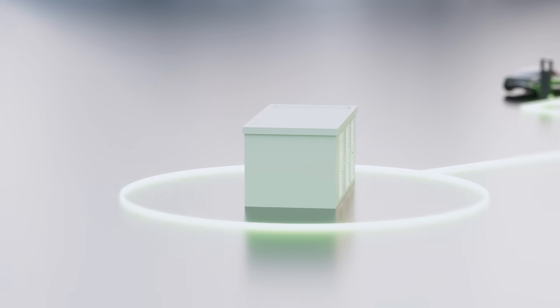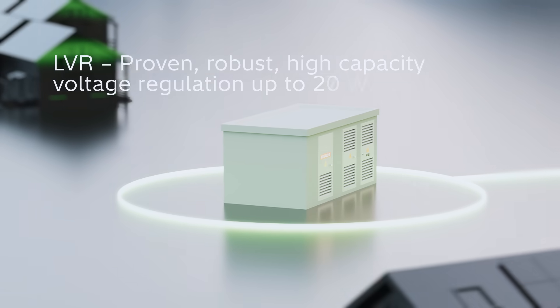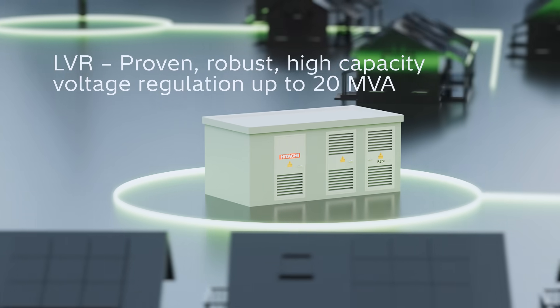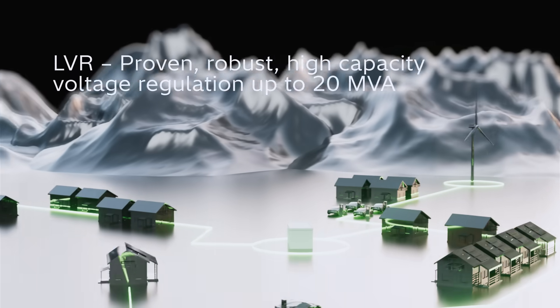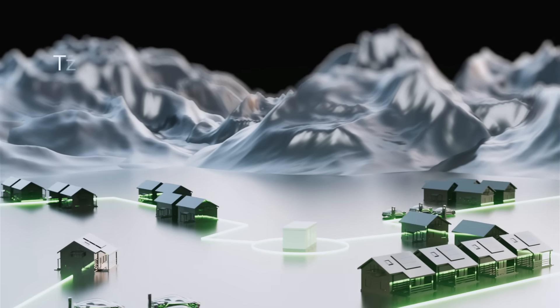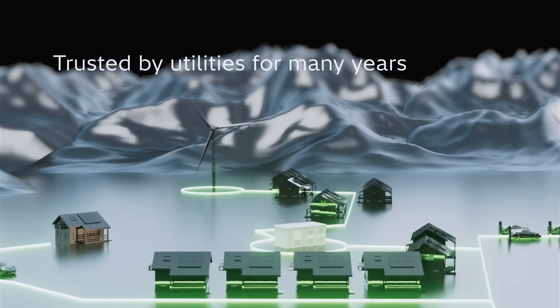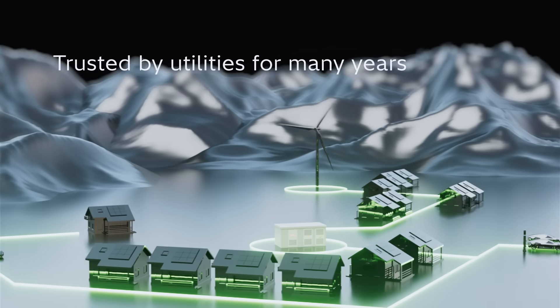The line voltage regulator is intelligent, robust, and proven in the field. The grid delivers high capacity regulation up to 20 MVA, trusted by utilities for many years to integrate more renewables without costly reinforcements.